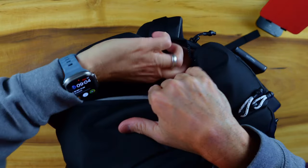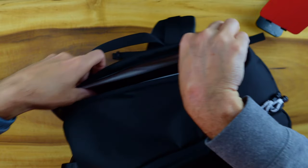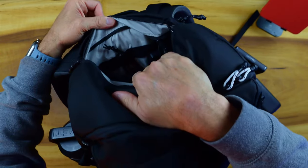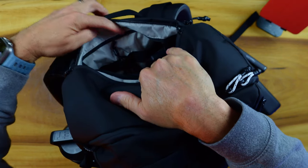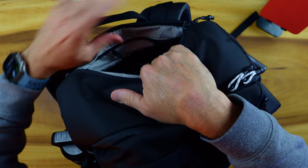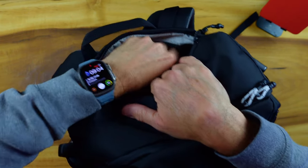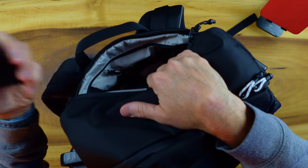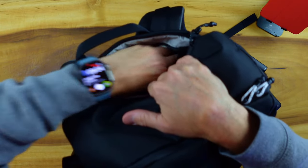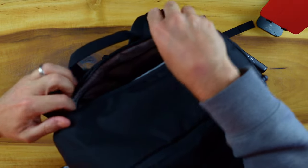There are two different areas in this top pocket section — the main compartment and then a zipper compartment in the back which gives you room for additional items. It's organized with a little loop in there so you can put a pocket knife — unless you're going to the airport, don't take a pocket knife. I've got a phone charger in there, just anything you want to keep separate from your iPad. I love the top pocket organization.